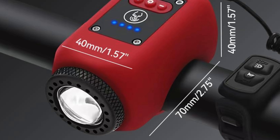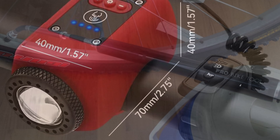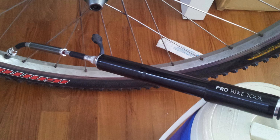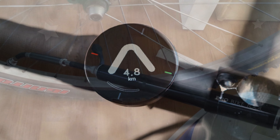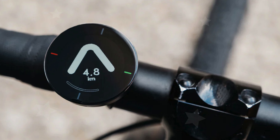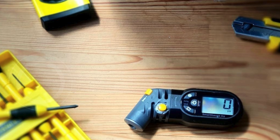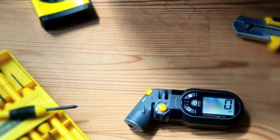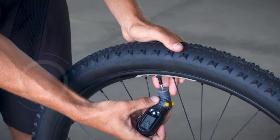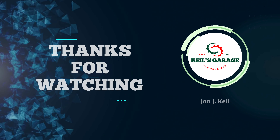In conclusion, these coolest bicycle gadgets and accessories can enhance your riding experience, making it safer, more convenient, and a lot more fun. From innovative safety lights to handy storage solutions, there's something for every cyclist out there. We hope you found inspiration to elevate your biking adventures with these exciting products. Remember, the right gear can make all the difference on the road or trail. If you enjoyed this video, please don't forget to subscribe, like, and comment below with your favorite gadget. Share this with your cycling friends, and let's keep pedaling toward the next adventure together.